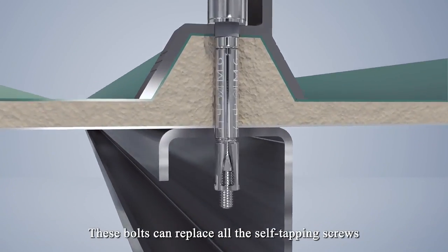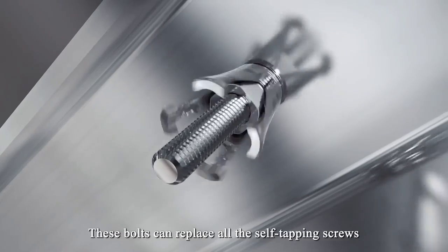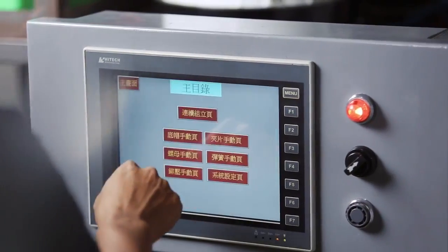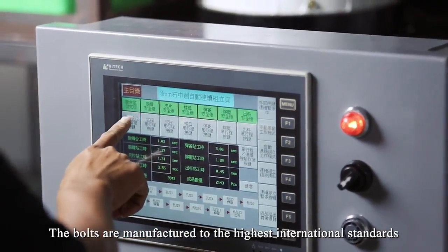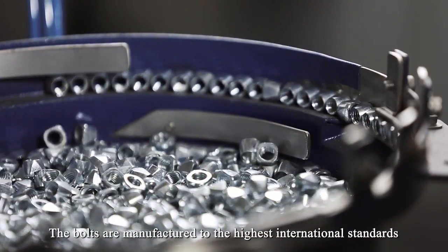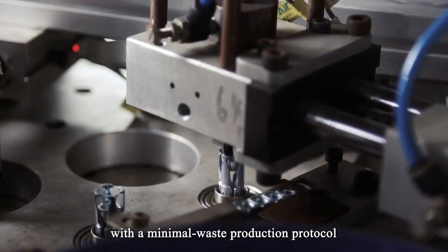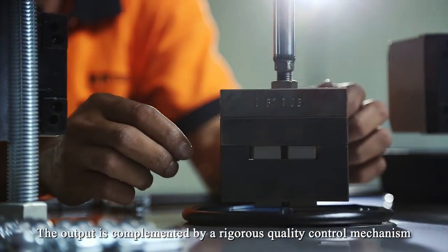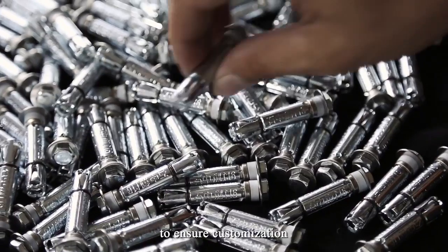These bolts can replace all the self-tapping screws to upgrade photovoltaic systems' safety. The bolts are manufactured to the highest international standards with a minimal waste production protocol. The output is complemented by a rigorous quality control mechanism to ensure customization.